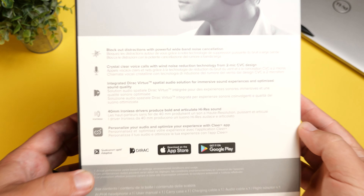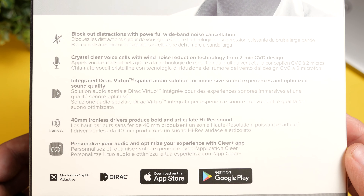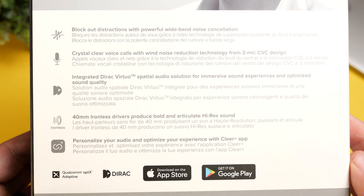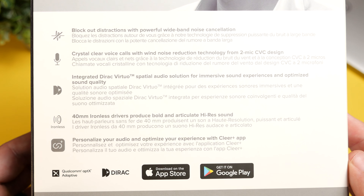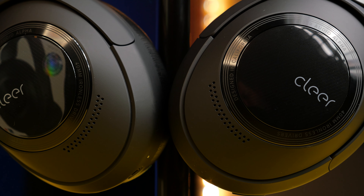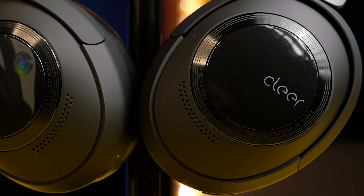Some features that make these stand out: they have really good noise cancelling, and they are also high-res audio certified — though this is while using them in wired mode. These are not high-res wireless certified, so do keep that in mind. It also has aptX Adaptive playback, which is one of my favorite Bluetooth codecs, as it adapts and does a lot of the thinking for you to ensure you're getting the best sound quality based on what you're listening to.